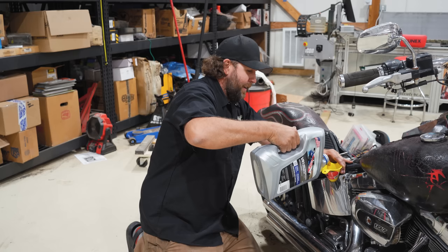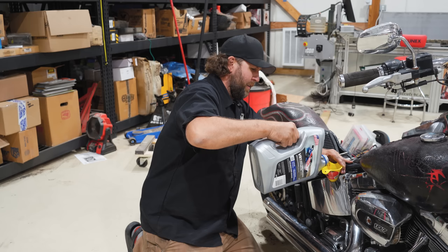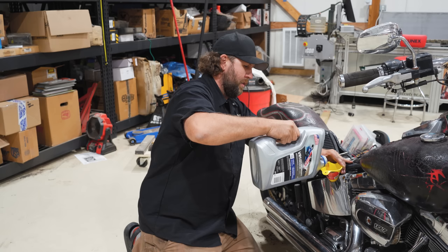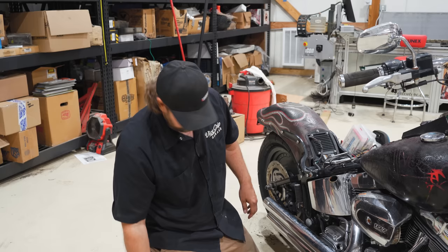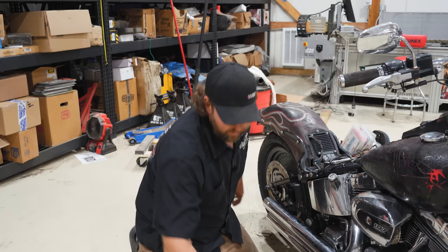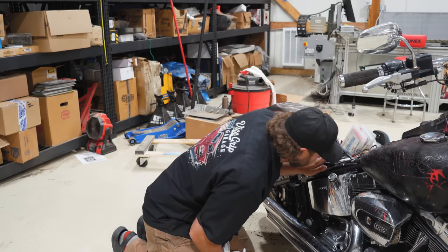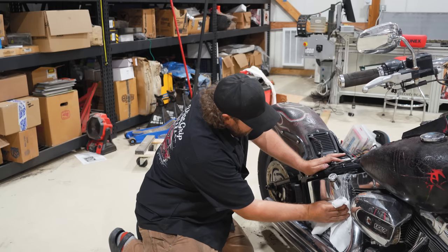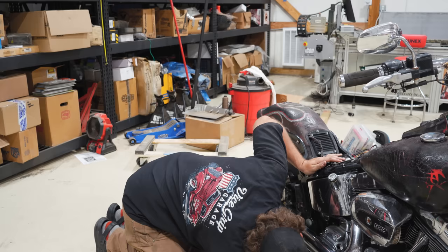I think I'm supposed to put three quarts in here. Run it and then check it again. Might even be a skoosh over full, but that's okay. Chrome will get you home — nope, but it looks good on the side of the road. By the way, I noticed this still has Vance and Hines pipes on it. This thing sounds good wide open. You're going to hear it pretty soon.